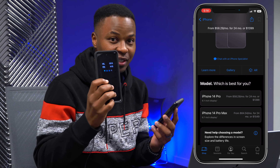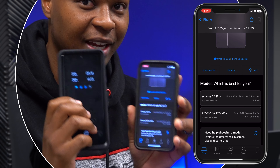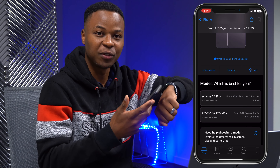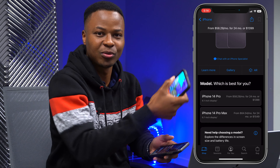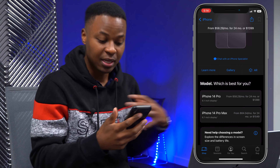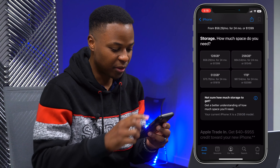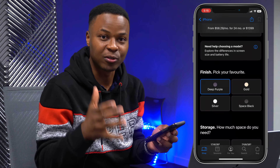I have this big Android device here for comparison — it's a 6.7-inch — and my current iPhone is 6.1 inches. When doing Apple videos it's sometimes hard to maneuver a big device, so for that reason I feel the iPhone 14 Pro is better for me. So we'll select iPhone 14 Pro.